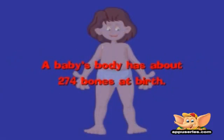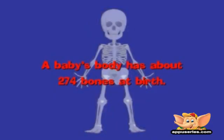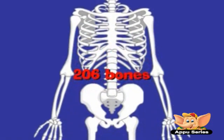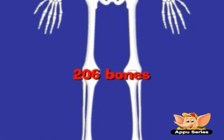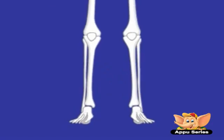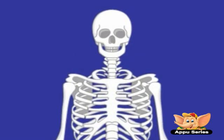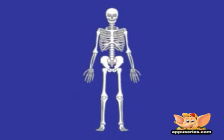A baby's body has about 274 bones at birth. These eventually fuse or grow together to form the 206 bones that adults have. By the time you are about 25, this process will be complete. After this happens, there can be no more growth — these bones are as big as they will ever be. All of these bones make up a skeleton.